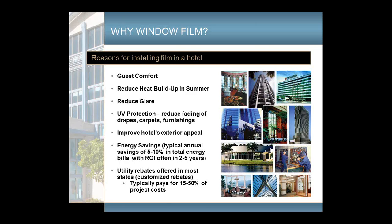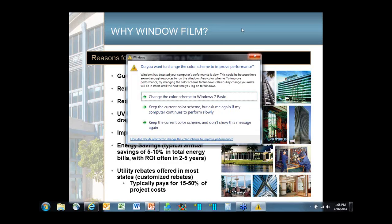Typically you do need to have a return on investment to get the financial part of the project to go through. Window films can typically save 5 to 10 percent in energy costs in a hotel. In most cases that will provide a payback in about 2 to 5 years. In most warm climates there are prescriptive rebates for window films, like a dollar or two dollars per square foot. Even in places without prescriptive rebates, there are often customized rebates based on kilowatt-hour savings, which generally pay for about 15 to 50 percent of the project cost.